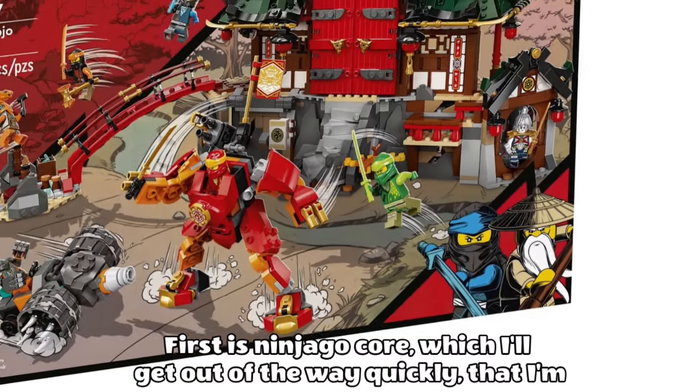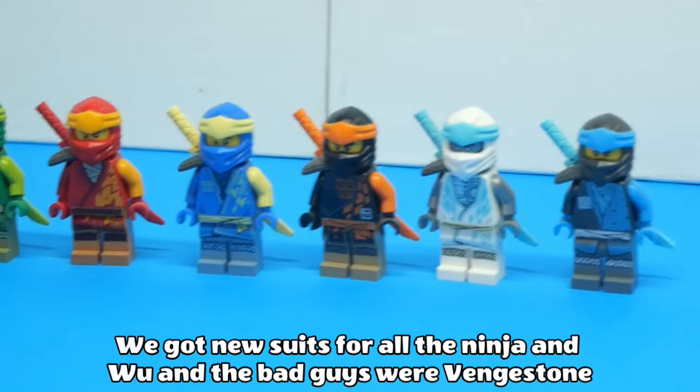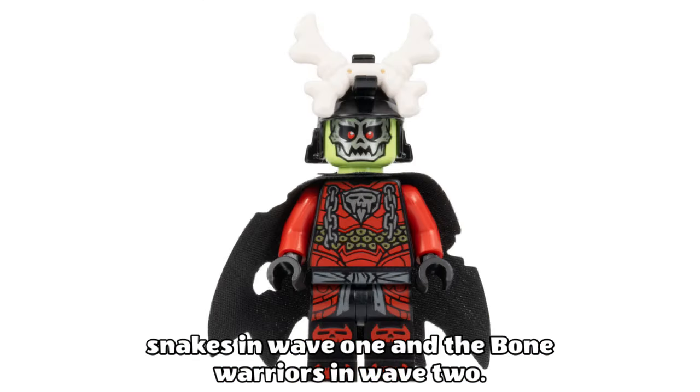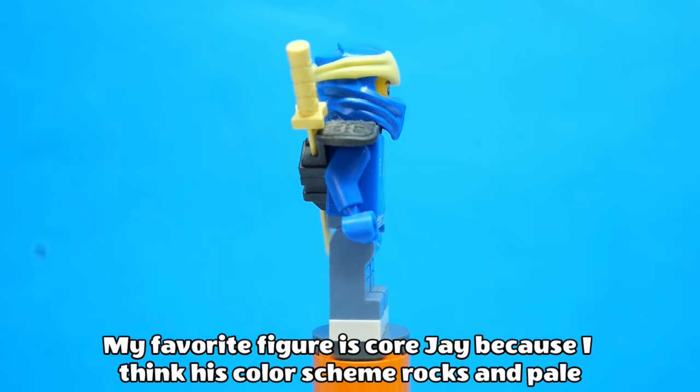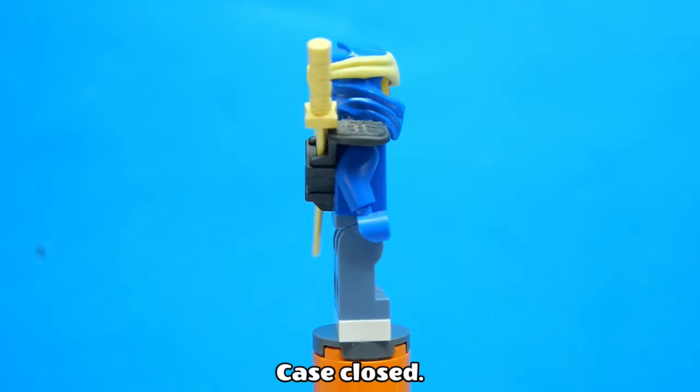First sub-theme is Ninjago Core, which I'll get out of the way quickly — I'm not a huge fan of it. We've got new suits for all the ninja and Wu, and the bad guys are the Vengestone snakes in wave 1 and the bone warriors in wave 2. My favourite figure is Core Jay, because I think his colour scheme rocks and pale yellow works surprisingly well on Jay. Case closed.